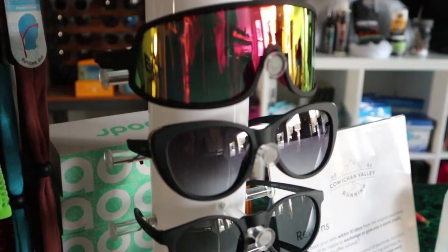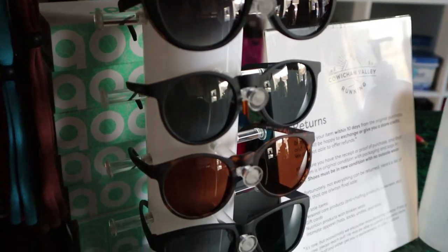Hey guys, Dusty here. With the holidays right around the corner, I thought I'd share my 10 stocking stuffer ideas for runners. Number one on my list is Goodr sunglasses. I'm sure a lot of you are familiar with this brand — these sunnies are relatively inexpensive, they're polarized, no-slip, and they come in a bunch of different colors and styles. Goodrs are always a great gift idea for runners.